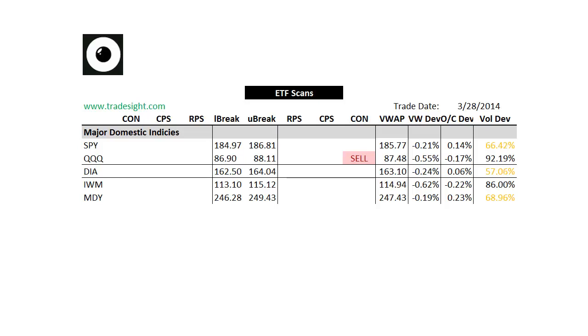Hello Traders, this is Rich from TradeSite. This is a look at our market leading ETFs via our proprietary scans for the coming session. This is going to be for Monday, March 31, 2014.